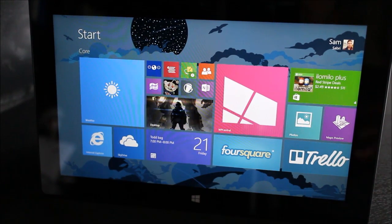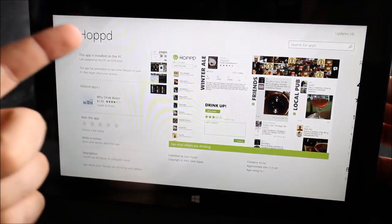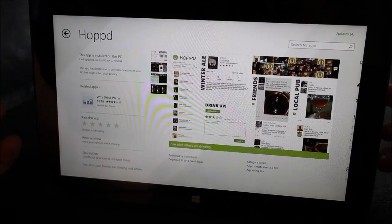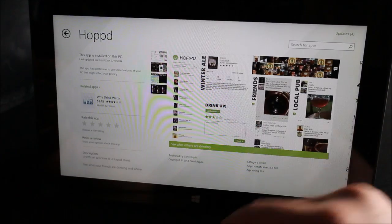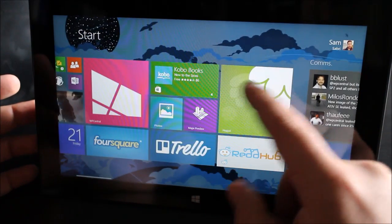Hey everyone, Sam Sabree from Windows Phone Central. Today we're going to check out a Windows 8 app from the Windows Store called Hopped. It is a third-party client for Untappd, the beer social network, which is kind of like Foursquare but for beer. So let's check it out.